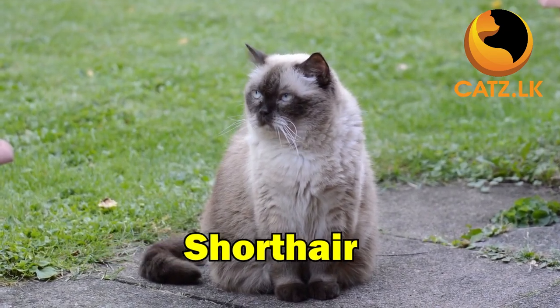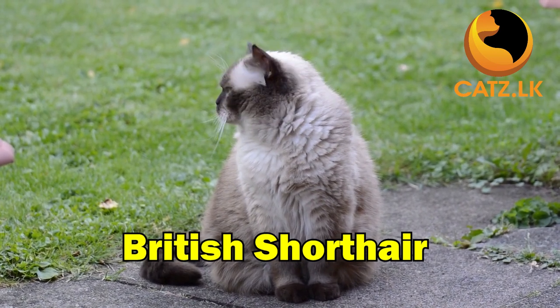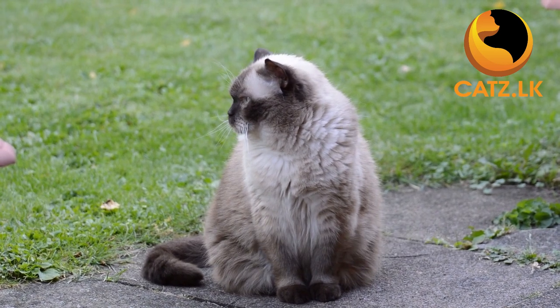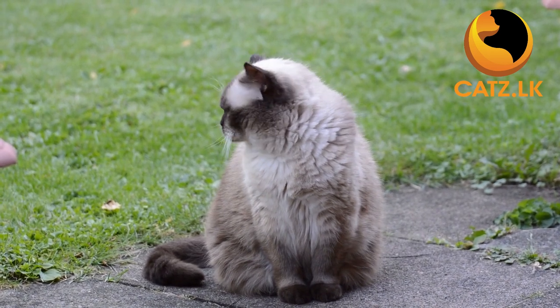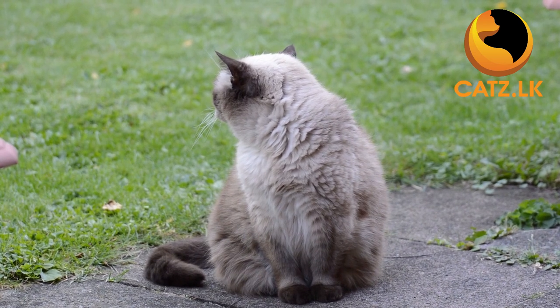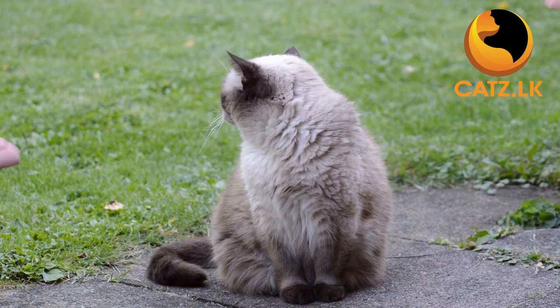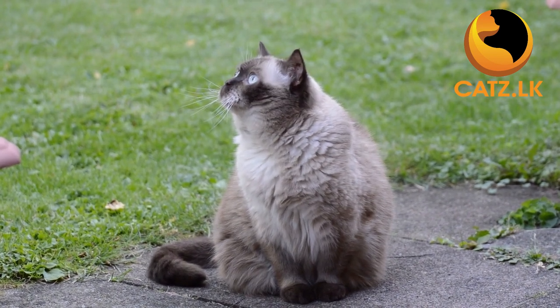Next up, the British Shorthair. Often likened to teddy bears with their round faces and plush coats, calm and easygoing, these cats are a delightful choice for families, especially those with children. Low maintenance and high on love, they are a fantastic pick for first-time cat owners.